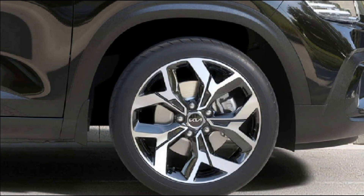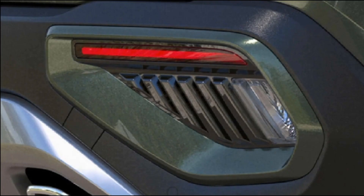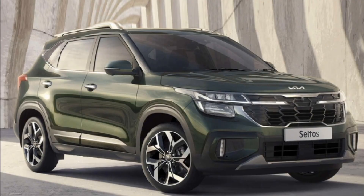The Seltos has always been a feature- and tech-loaded SUV. The current model focused on comfort and convenience features, whereas the new 2023 Seltos will be loaded with several next-generation and advanced features like Level 2 ADAS — Advanced Driver Assistance System — and next-gen Kia Connect Connected Car Tech. Seltos rivals like MG Hector and MG Aster already offer these Level 2 ADAS features.